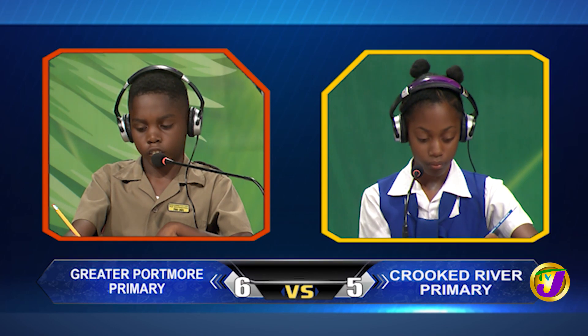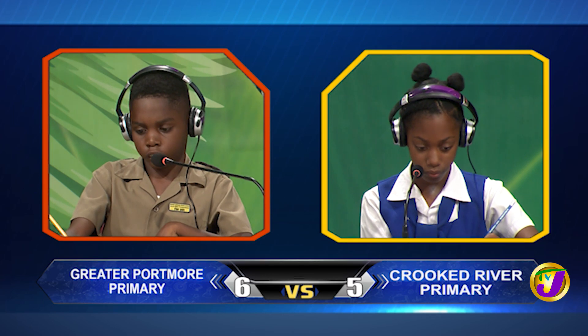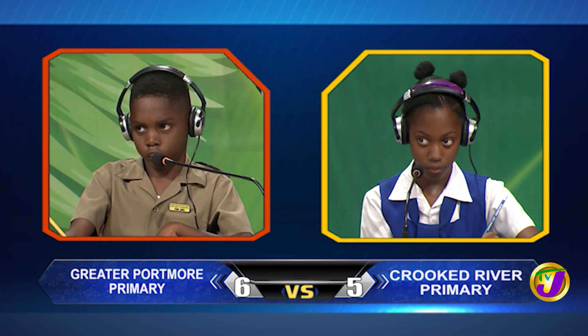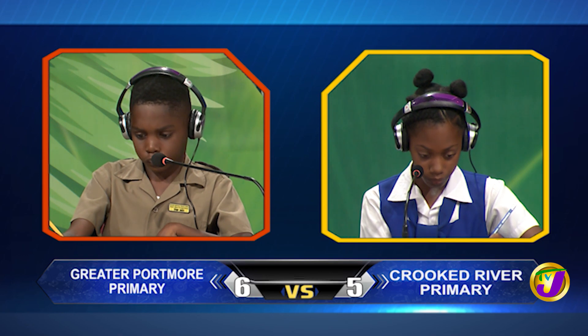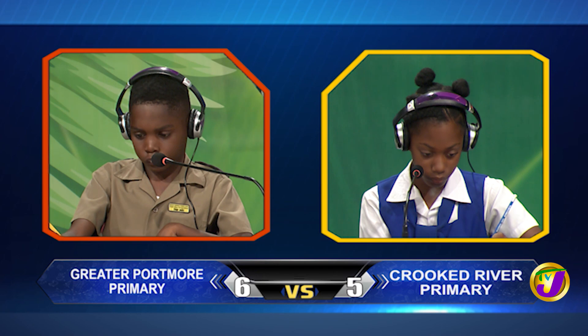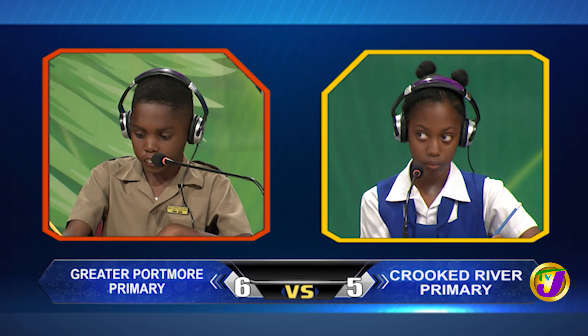Akida, we begin with you. What number, when divided by 4, gives 12 and leaves a remainder of 2? Ashawnee, want to try? No, thank you miss. It's 50.